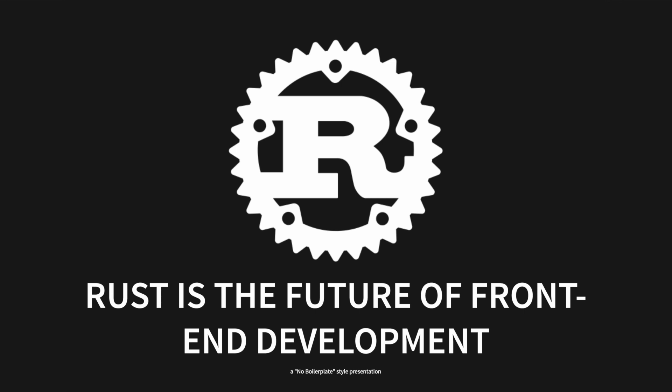Rust is the future of front-end development. It's not about WebAssembly — it's about everything else.